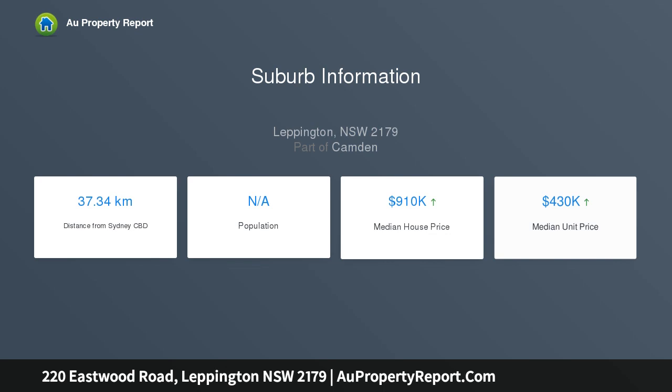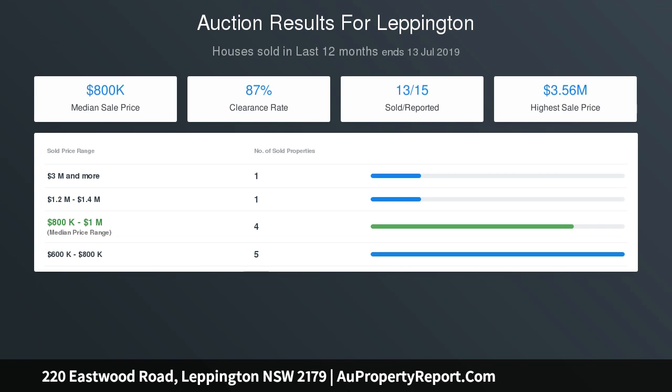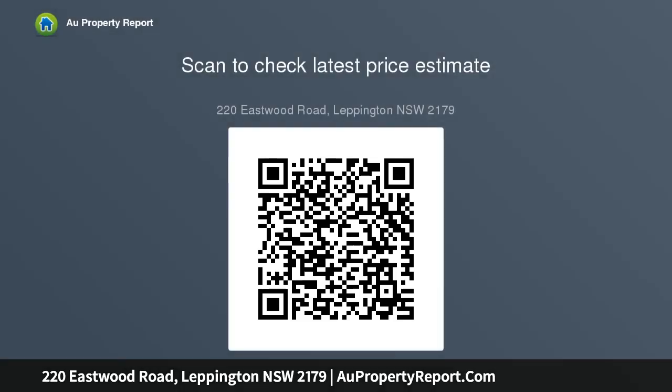Home one: large two-level home with four bedrooms, three bathrooms, and a double lock-up garage. Home two: modern four-bedroom home with two bathrooms and a lock-up garage. Stage 3 R2 future subdivision site STCA, with second street frontage.